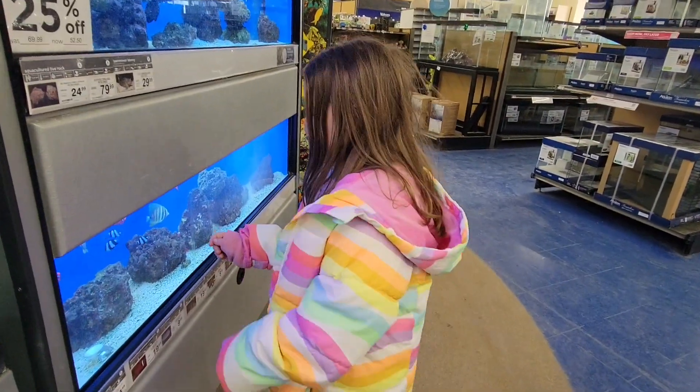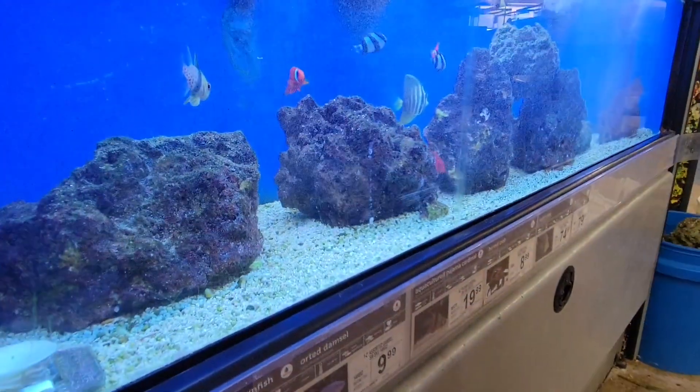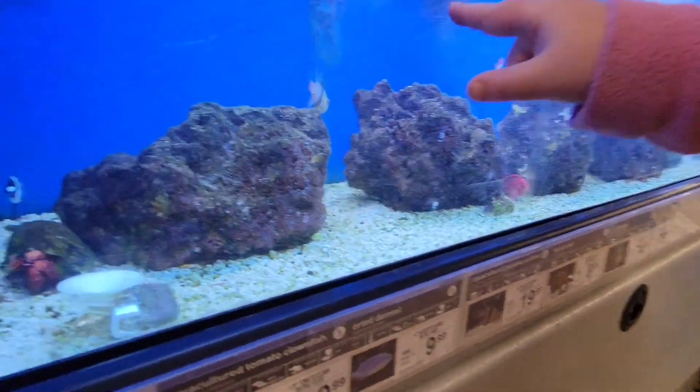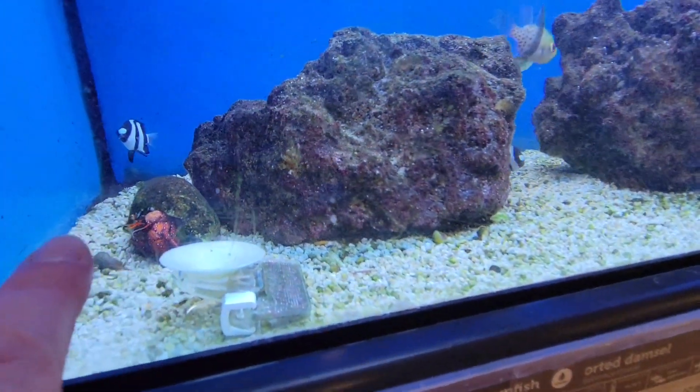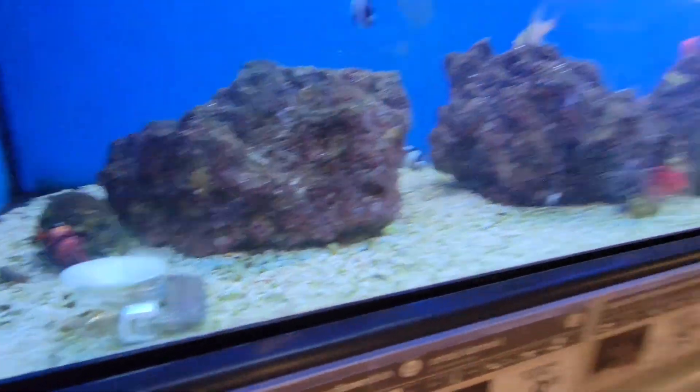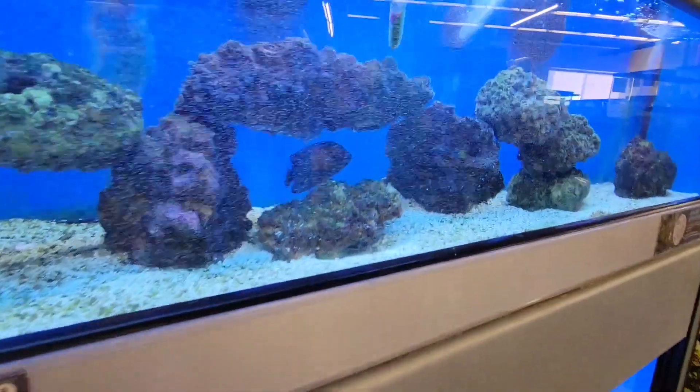Do you want to get a fish instead of a dog? They are pretty. Which one's your favorite? Did you notice there's like a little crab right there? It's pretty. There's a black fish up here.